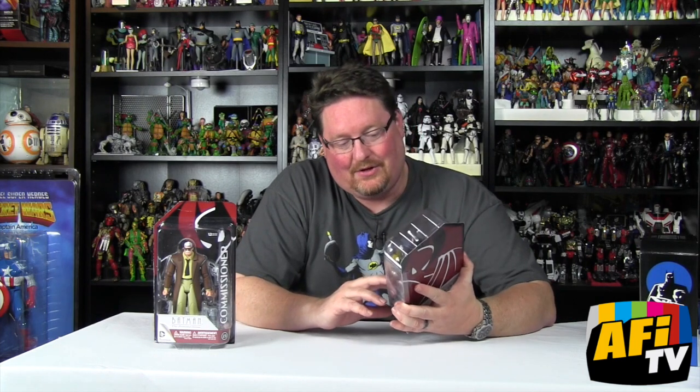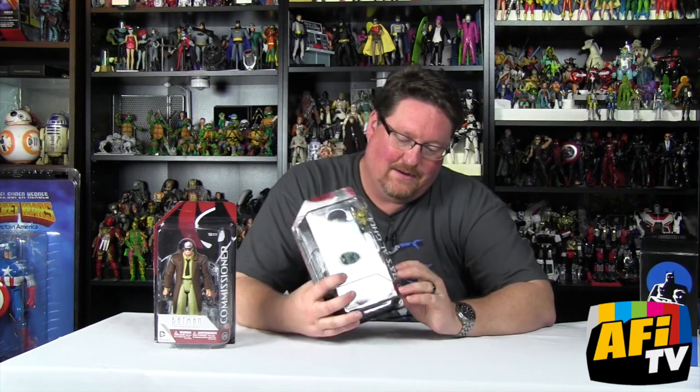Then we have Ra's al Ghul — I'm going to pronounce it just like they did in the animated series, not like they say on Arrow now. The Demon's Head, another great figure. We got two versions of him in the old Kenner/Hasbro line: the first was an armored-up version that didn't really appear in the show, but had the great Demon's Head mask; much later we got a version with the cape similar to this. Again he looks great, also sculpted by Irene, which is terrific.